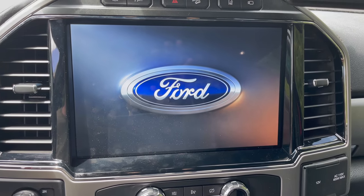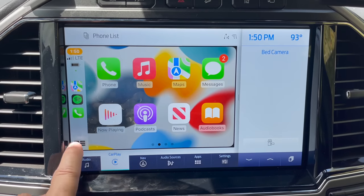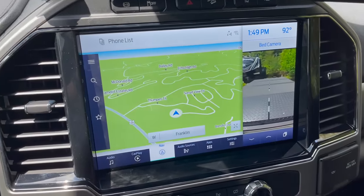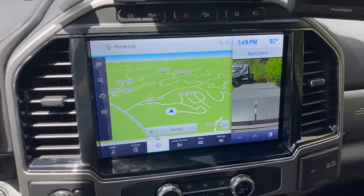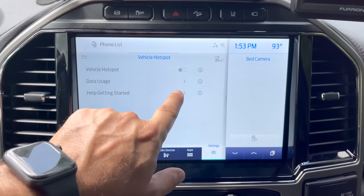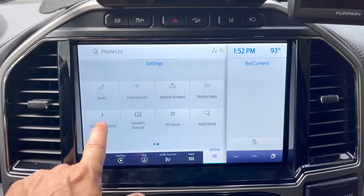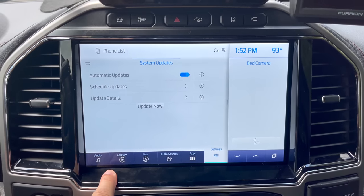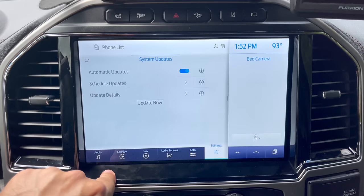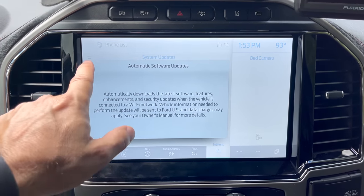New in this truck versus the old one is Sync version 4, which has wireless CarPlay if you use CarPlay for all your Apple stuff. It has a 12-inch screen option, which is really nice. It also has a built-in hotspot so you can use the vehicle as a wireless connection point — we don't have that enabled for personal use, but it is enabled for software and map updates automatically without needing a USB drive.